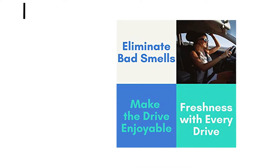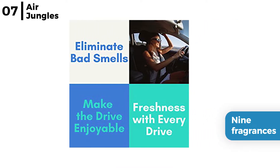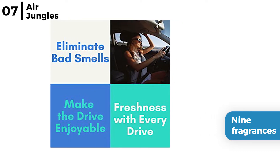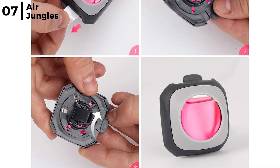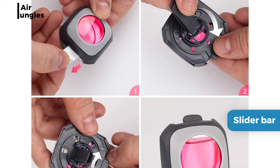Moving on next is the Air Jungles Vent Car Air Freshener Clip. A packet of six air vent clip fresheners is available in nine fragrances that last up to 30 days, removing odors from your car. It easily clips and stays firm in the car air vents, and the Air Jungles Car Air Freshener Vent Clip has a slider bar with an adjustable dial that will allow you to alter the fragrance strength level.